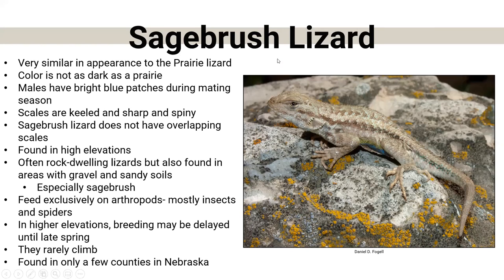The sagebrush lizard looks very similar to the prairie lizard — the only difference is the sagebrush lizard is only found in just a few counties throughout Nebraska. These are the ones that like a little higher elevation, so we don't see them very often. They also have those blue patches underneath their belly. They're often rock-dwelling and like areas with gravel and sandy soils — and as their name suggests, they like sagebrush. At higher elevations in Nebraska, their breeding may be delayed because of cooler temperatures.